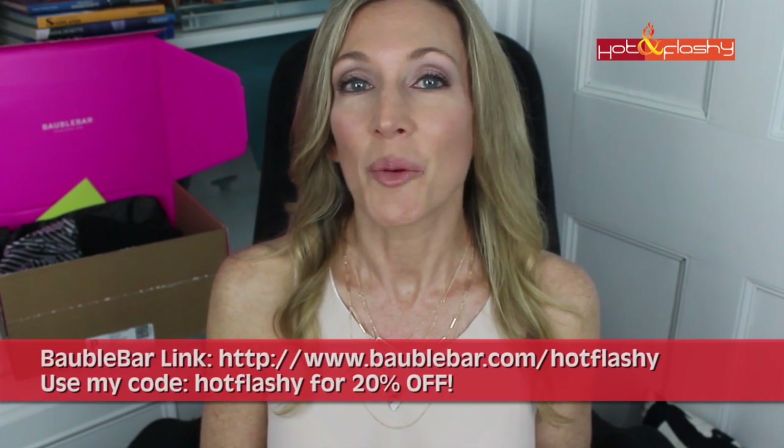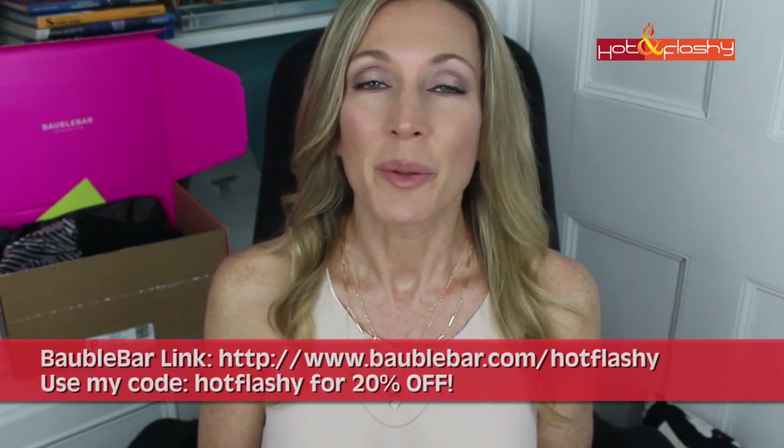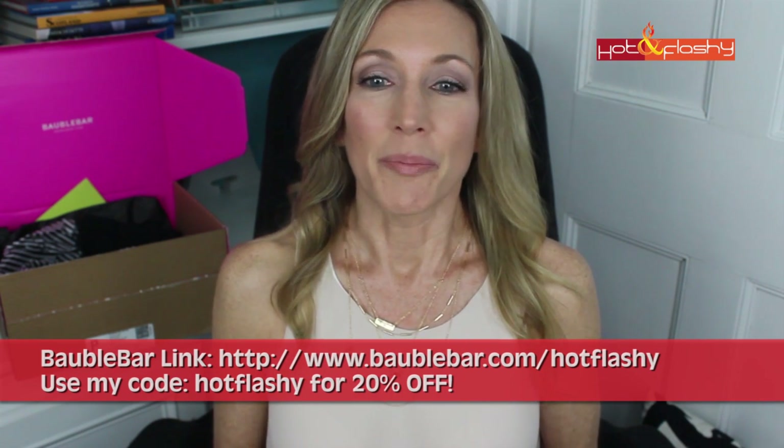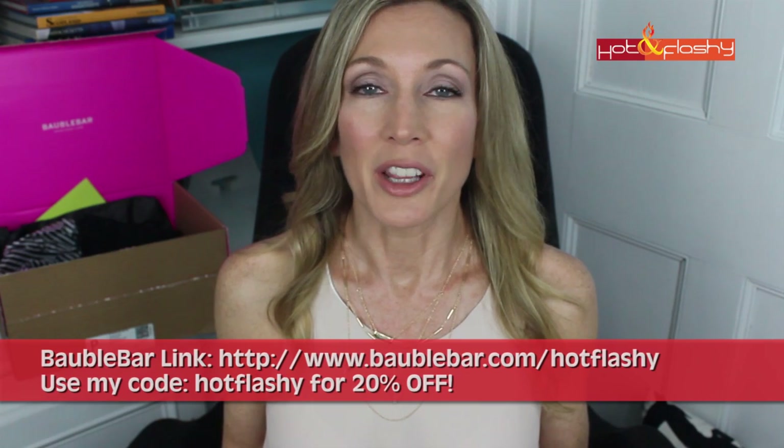Those are the items that I got from Bobble Bar. Thanks for watching today, everybody. I hope you enjoyed the video and I hope that you might check out Bobble Bar and use my 20% discount code if you're in the market for some jewelry. It's easy to go out there and get a few pieces without breaking the bank, which is awesome. Thanks for watching. I hope you like my picks. I hope you have a great day and I will see you next time. Take care, everybody. Bye-bye.